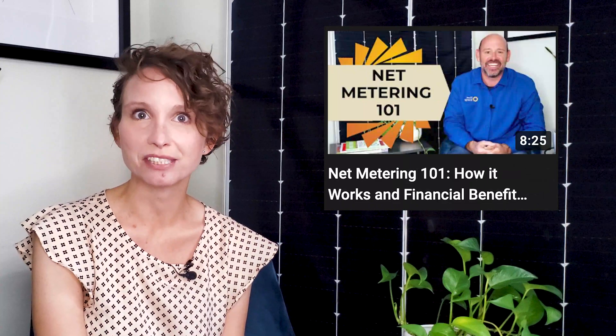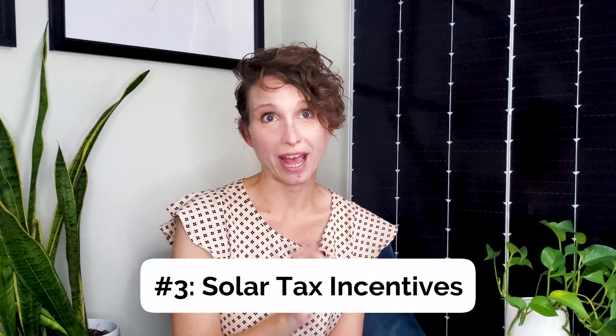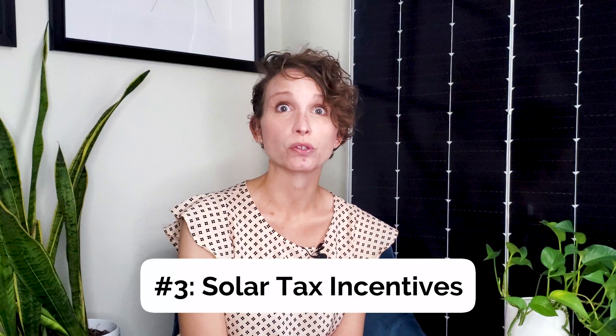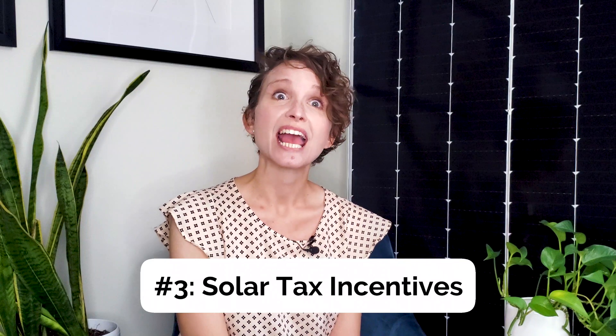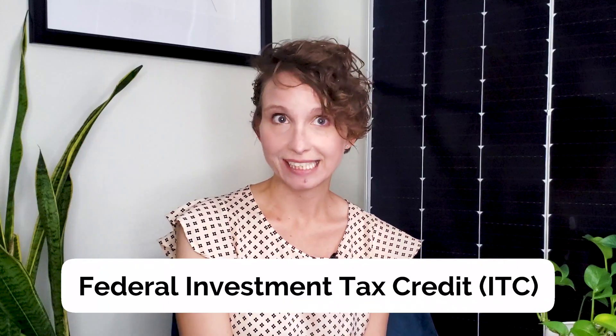We have a video explaining the ins and outs of net metering linked in the description below. The third way to save money is through solar tax incentives. There are great tax incentives for commercial solar at the state and federal level. Nationwide, you can take advantage of the Investment Tax Credit, or ITC, where businesses can get a big tax deduction at the end of the fiscal year. For 2022, it's equal to 26% of the total cost of system installation, maintenance, and other related expenses.